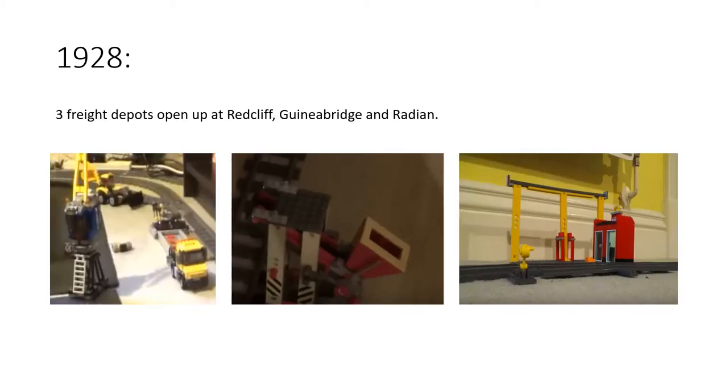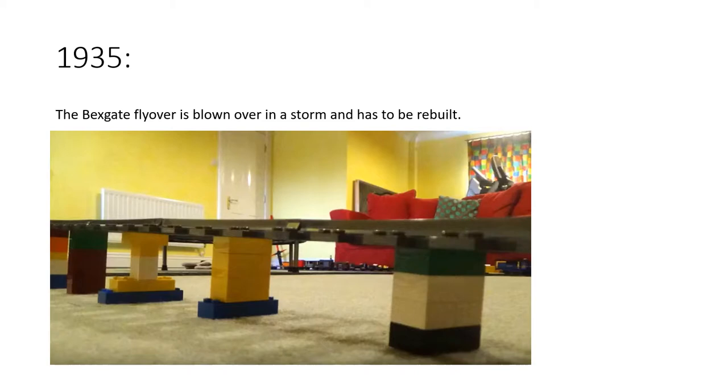In 1928, three new freight depots opened up at Redcliffe, Guinea Bridge, and Raiden. The ones at Redcliffe and Guinea Bridge are still operating today, but the one at Raiden is now closed — a bit unfortunate. In 1935, the Bexgate Flyover was blown over in a storm and had to be rebuilt, so the Bexgate Flyover you see in the videos isn't actually the one from 1875 — it's the one from 1935. Though a short section of it isn't even from 1935, but we'll get to that later.